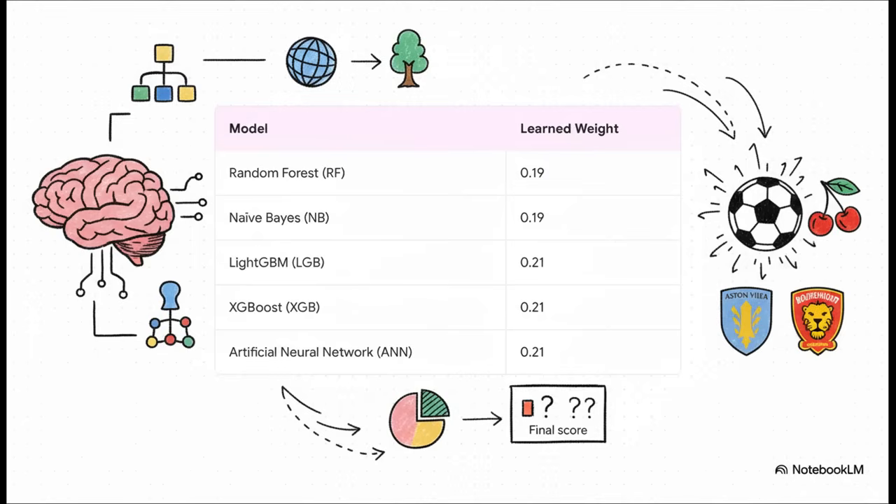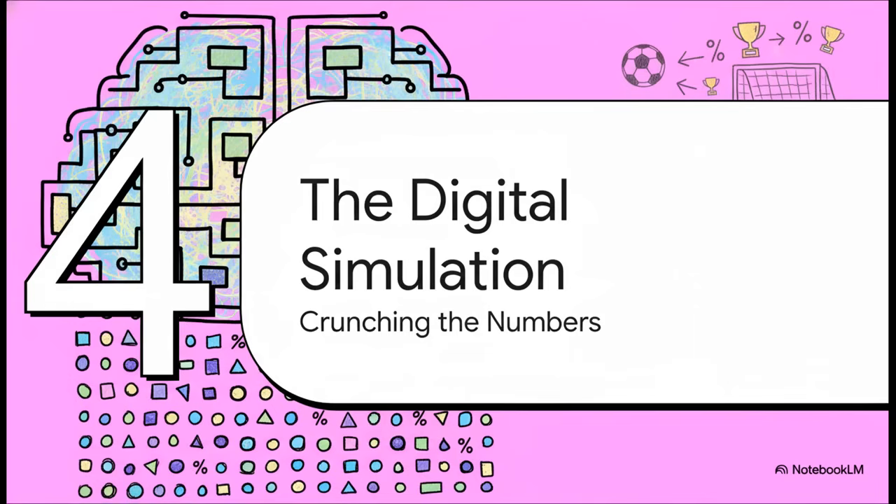Here are the members of that committee. You've got things like Random Forest, which uses a bunch of simple decision trees to vote. Then you have the heavy hitters — XGBoost and LightGBM — which are industry standards for this kind of thing. And then there's the artificial neural network, which tries to spot patterns a bit like a human brain. For this specific match, the last three — LightGBM, XGBoost, and the neural network — get a slightly bigger say in the final call.